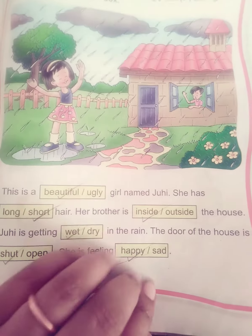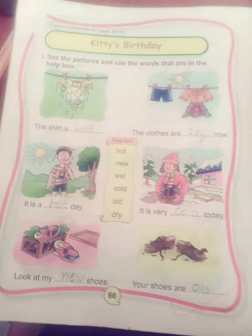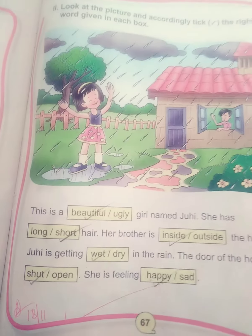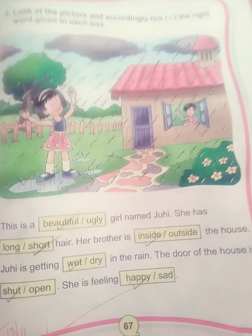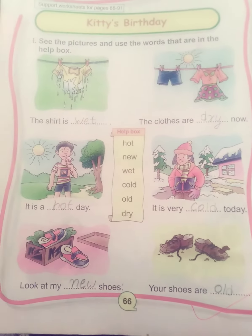So I hope you will be able to complete Kitty's Birthday and its exercises, because there were only two worksheets to do and we will complete it. Then in the next class we will move to the next chapter and the next exercise of your English practice book.